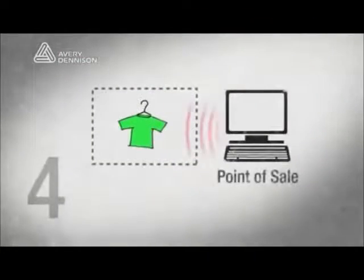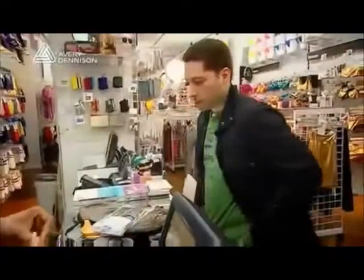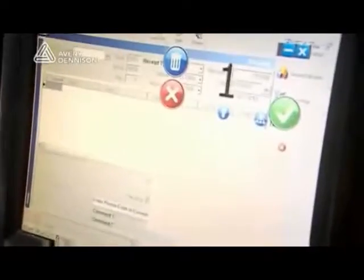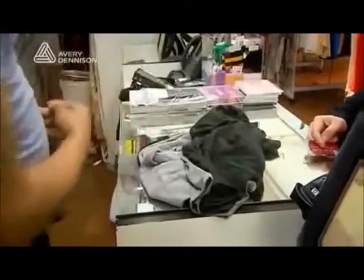The final RFID station is the point of sale. At the point of sale, we're able to read the RFID tags instead of having to barcode scan each individual tag, which speeds up the process for the customer as well as driving replenishment for the RFID system. This is where we inform the RFID system that those items are no longer on the sales floor and need to be replenished from back stock.